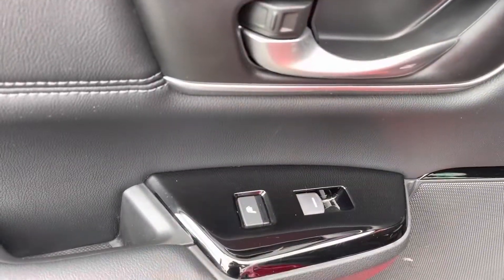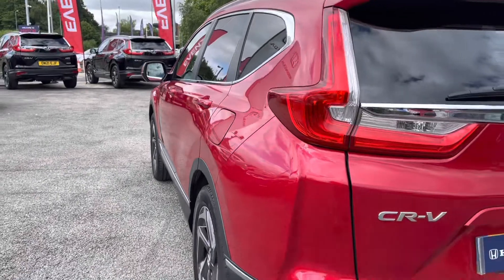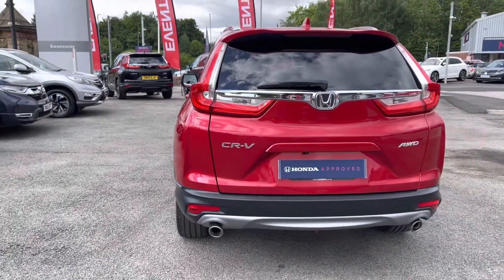Your outer rear seats are heated as well, with your function to control this on your door. As this is a 2019 edition, it has covered 19,854 miles.